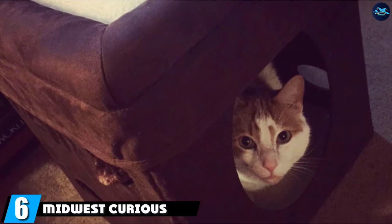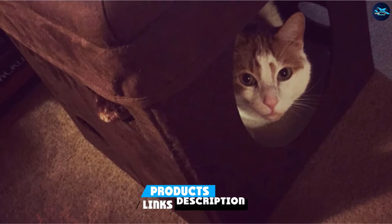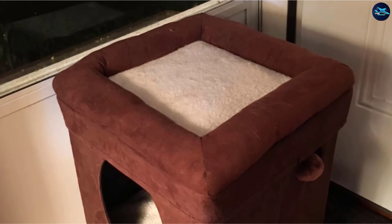The number six position is dominated by Midwest Curious Cat Cubed Condo. Cats are natural predators. That's why we always see them perch high up on a branch of a tree or even on your fence. They always like to stay up high because, as animal behaviorists put it, they have a much better view of prey.